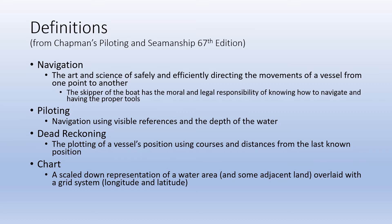Dead reckoning: the plotting of a vessel's position using courses and distances from the last known position. The key words are 'last known position' — if you don't know what your last known position was, then you can't do dead reckoning. Dead reckoning is one of the ways to navigate after your GPS has died and you're sitting in the water wondering where you are. The thing you don't want to have to do is what Captain Ron suggests — just pull over and ask for directions.